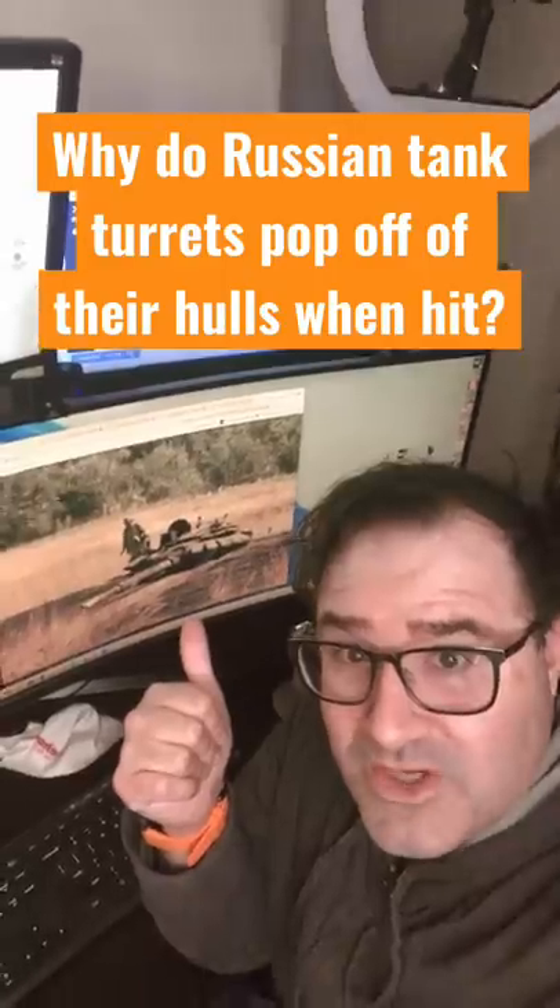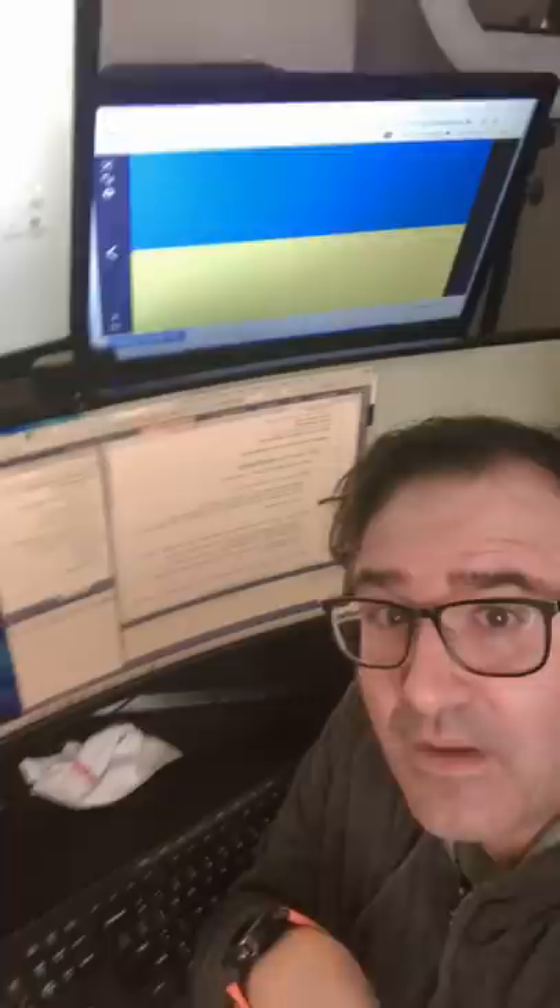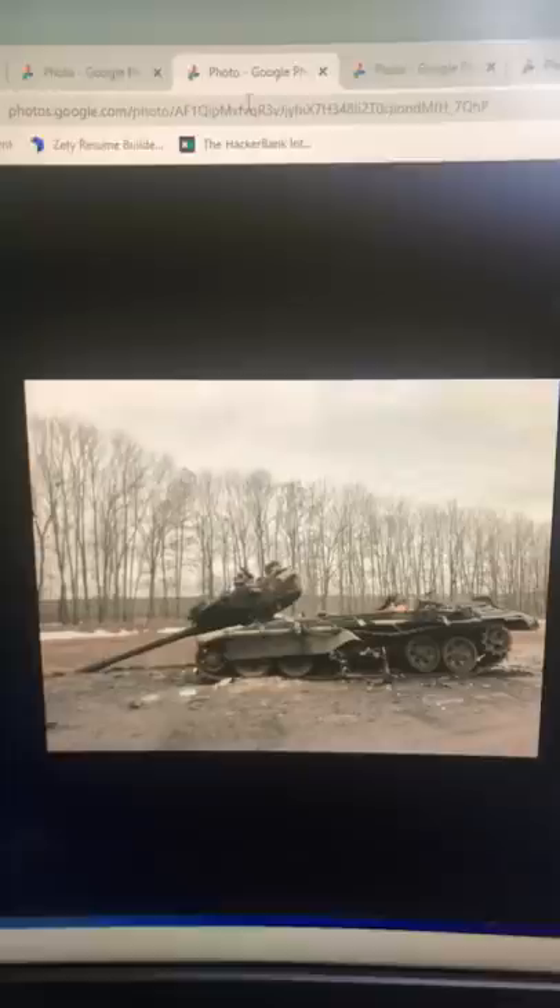Why do Russian tank turrets seem to pop off of their hulls when hit? I'm a software engineer, but I was an anti-tank infantryman for 20 years, so I know a little bit about this stuff. If you look at some of the pictures of the Russian invasion of Ukraine, you occasionally see pictures where the turret has physically separated from the tank.